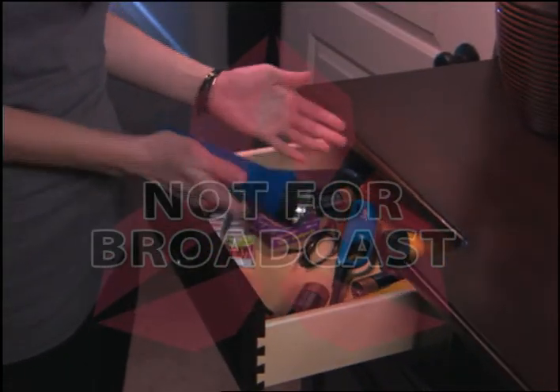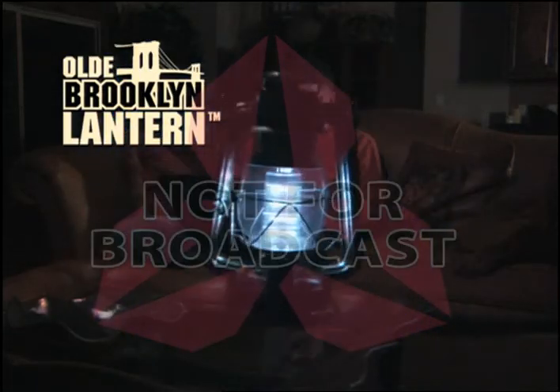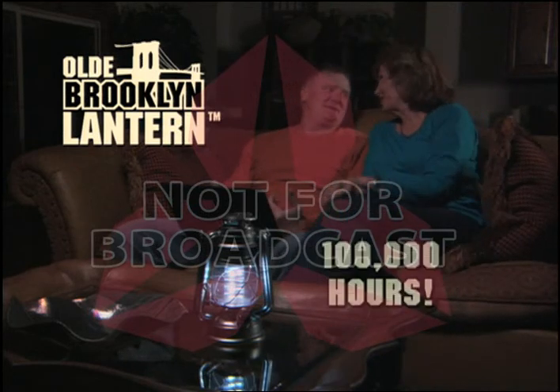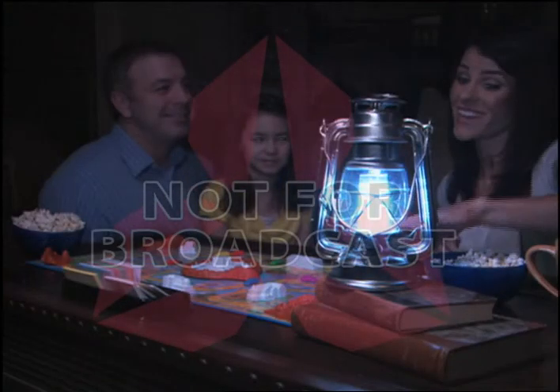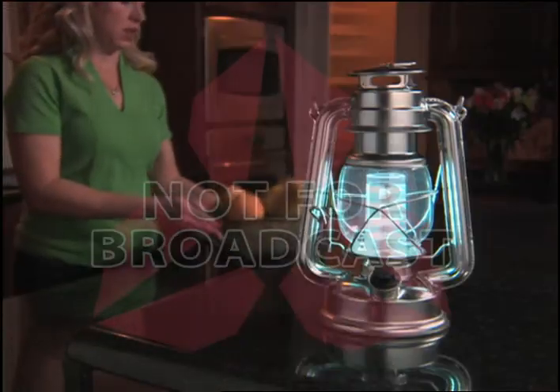Don't keep a bunch of old flashlights in a drawer — they never work when you need them. The Old Brooklyn Lantern has nine ultra-bright LED bulbs that shine for one hundred thousand hours. That's right, one hundred thousand hours. So if the power goes out, you're always ready. The Old Brooklyn Lantern lasts night after night after night.